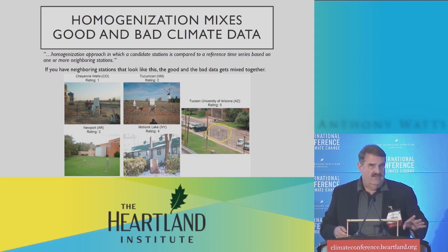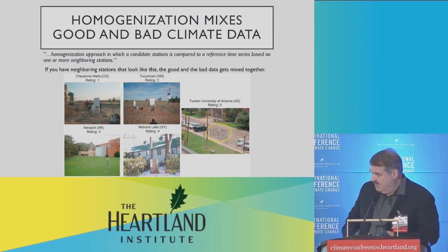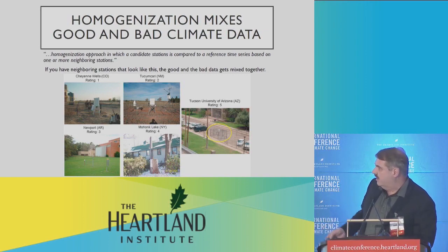Almost all of the warming that we see in the surface data has to do with nighttime warming, and a lot of that has to do with the proximity to these kinds of things — parking lots and buildings.